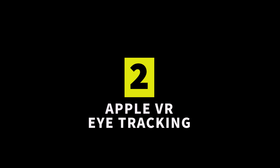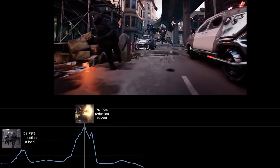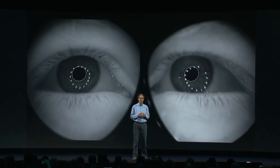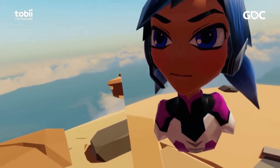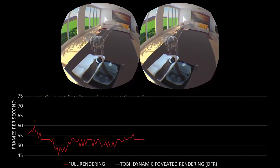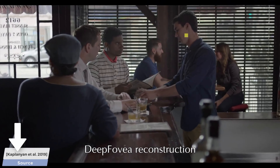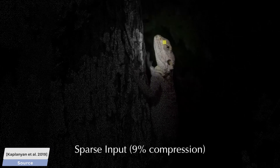For those worried about a high-resolution screen eating up battery life and requiring huge processing power, Apple may have you covered. Eye-tracking software with the headset is designed to follow where the user is looking and only keep that portion of the screen at full resolution. Other areas of the screen will allegedly become blurred to save on processing power, using a trick called foveated rendering. If implemented into the Apple VR headset, this feature is going to raise the bar for other companies such as Oculus, which can only be good for the VR community.